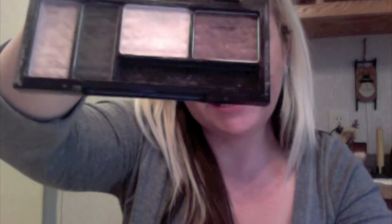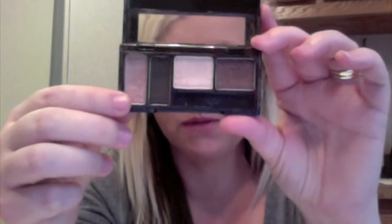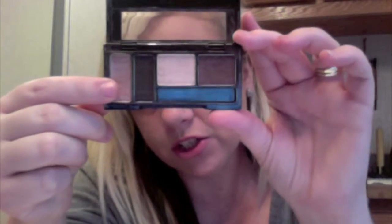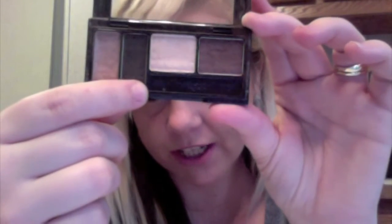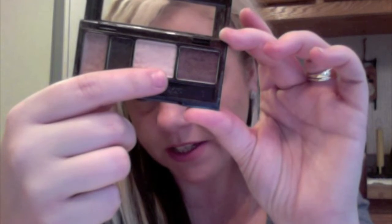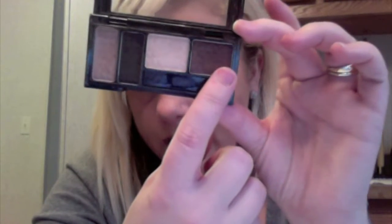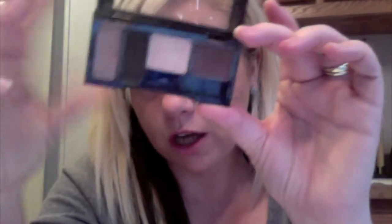Now we'll move on to favorite eye products of last month. First I'm going to show you this NYC palette. This is number 815A and it's called the Best of Broadway. I pretty much wear this on a daily basis. I did a tutorial with this palette a while ago and I still have been loving it. It's got a light highlight bronzish shimmery color, a very dark chocolate brown which I use to contour and in the crease, a light beige I use to highlight, and a nice brown color mixed with the dark brown for contouring. I pretty much wear this on a daily basis and I love it. It's a really nice nude palette and it's very affordable at Walmart.